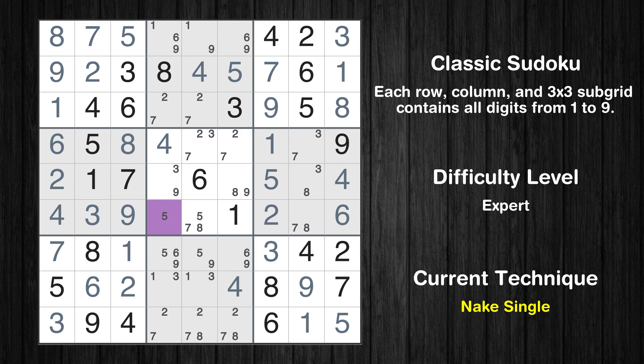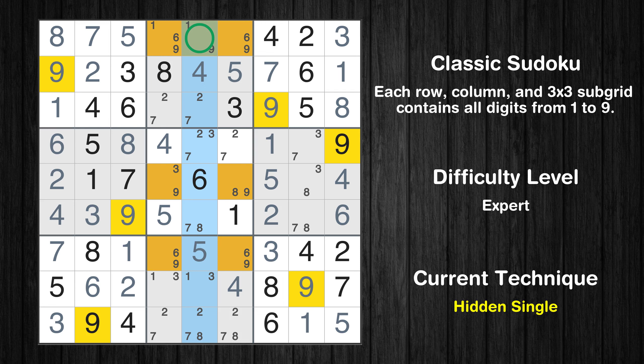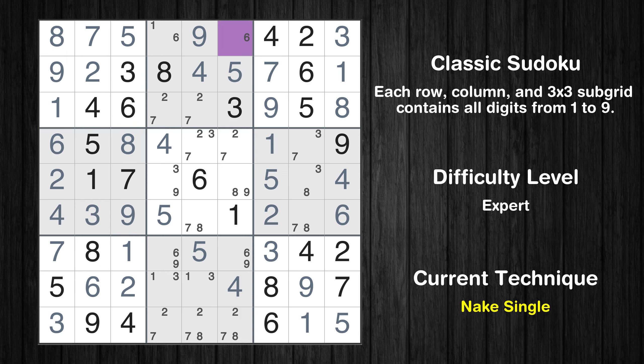Cell row 6 column 4 is a naked single. Only one position left in the eighth box where value 5 can be placed. Only one position left in the fifth column where value 9 can be placed. Cell row 1 column 6 is a naked single.